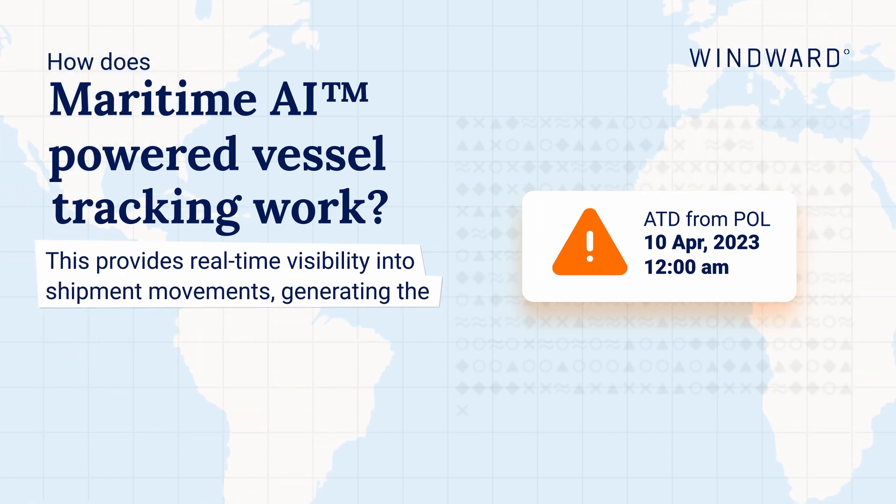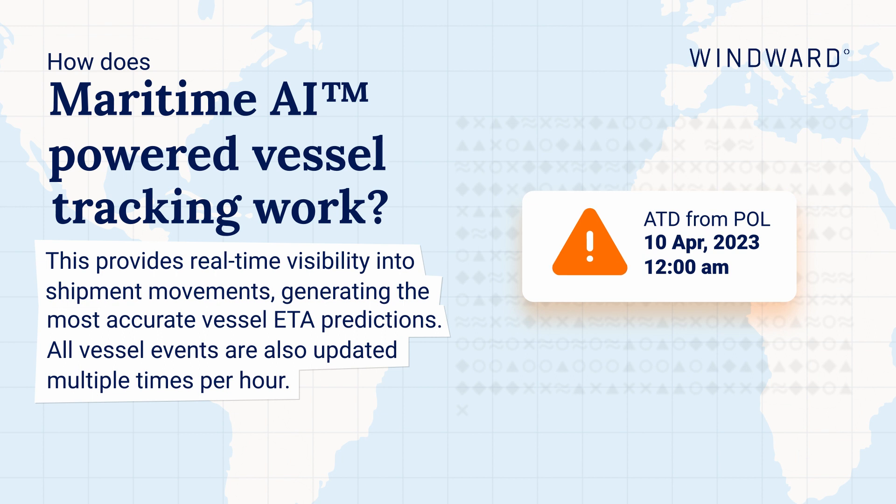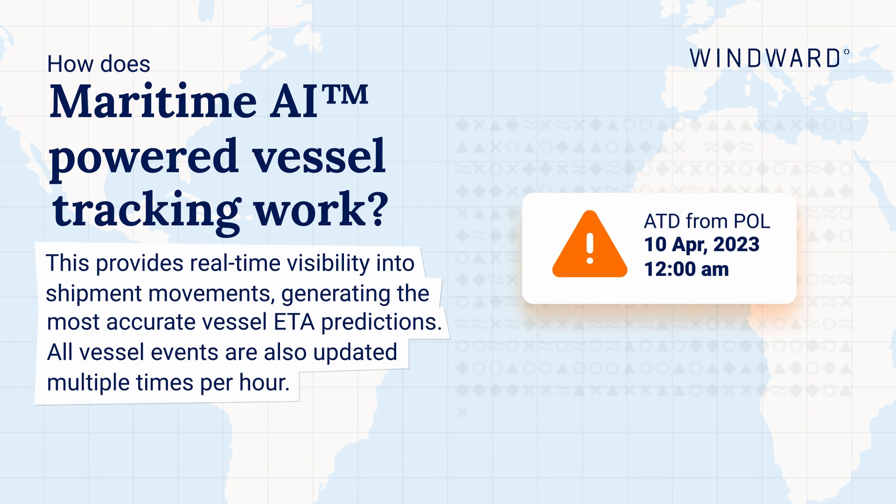This provides real-time visibility into shipment movements, generating the most accurate vessel ETA predictions. All vessel events are also updated multiple times per hour.